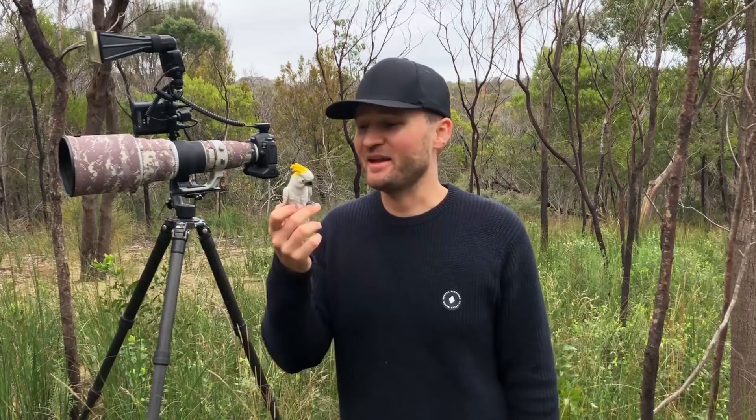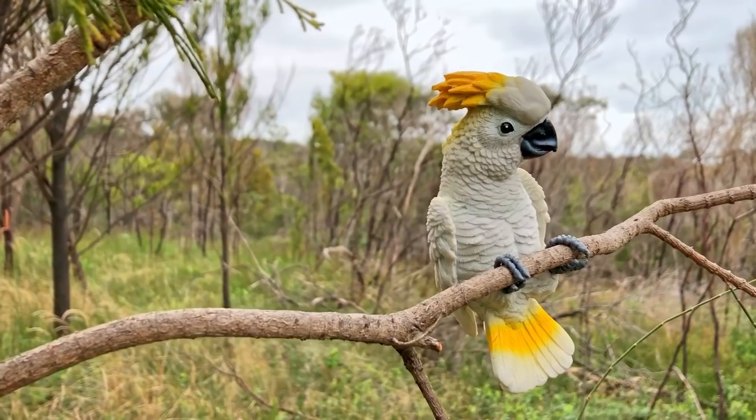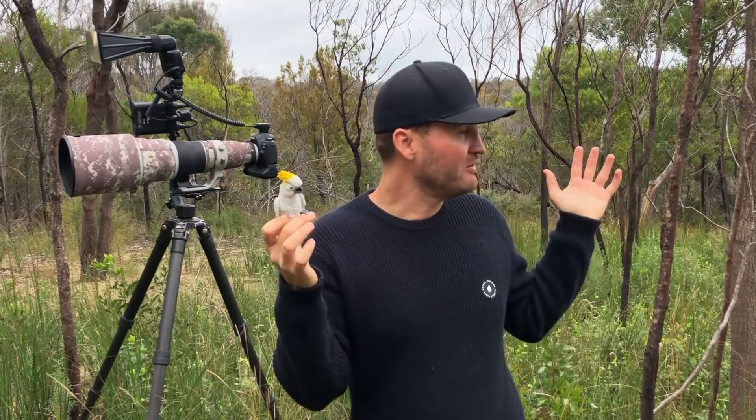For this and future tutorials I'll be enlisting the help of my friend Charlie. He doesn't only look good but he also doesn't fly away, which is perfect for this kind of tutorial. We'll place him on a perch and see if we can get a stunning background behind him — even in an environment like this where it's cluttered basically everywhere, we can still find good backgrounds.